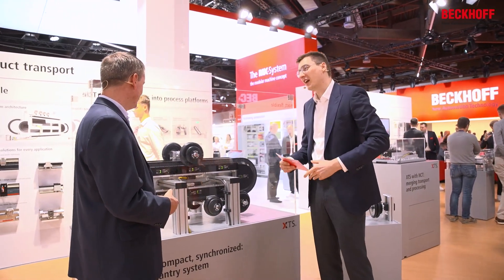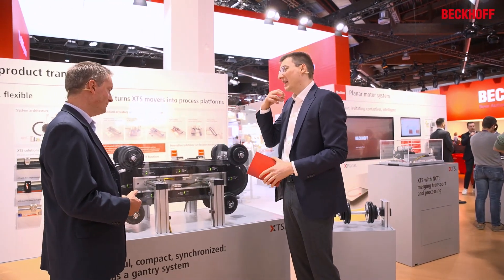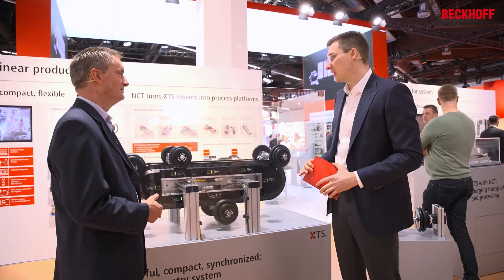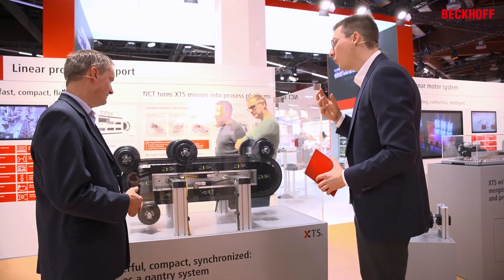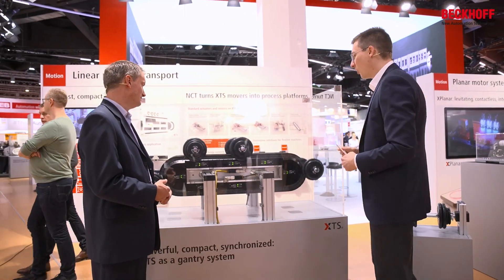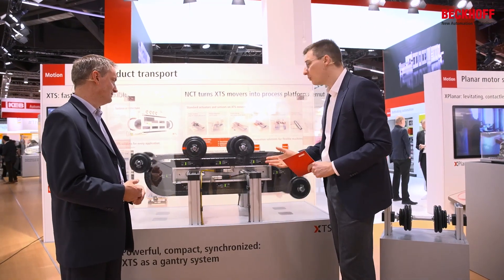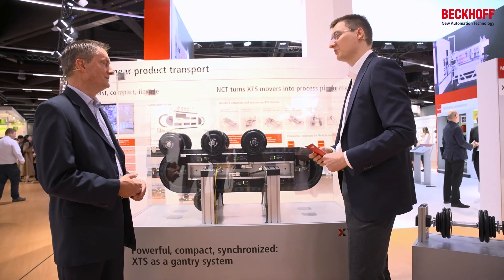Jan, the XTS applications which I am familiar with are mostly about light products, small products at insane speeds. And now we are showing here how we move around some quite heavy stuff — a 15 kilogram dumbbell, quite heavy, already a workout — and this is moving super dynamically on the two-layer XTS system. What can you tell us about this application?